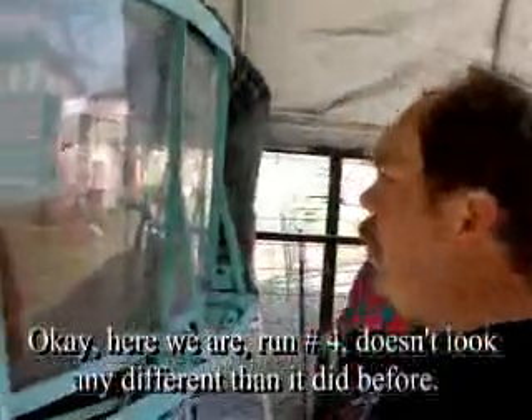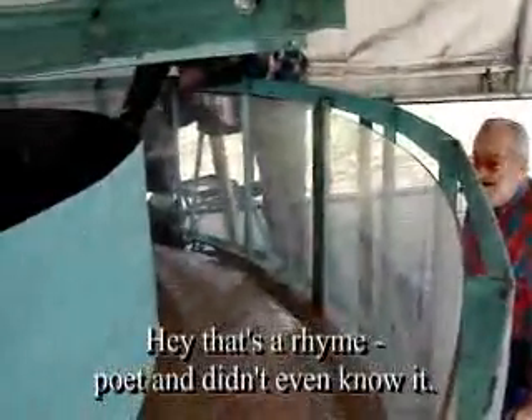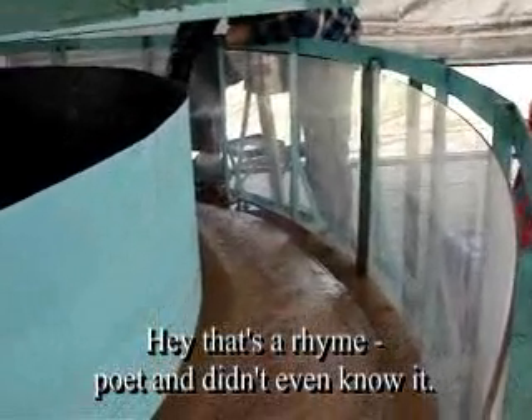Okay, here we are, run number four. Doesn't look any different than it did before. Hey, that's a rhyme — a poet and didn't even know it.